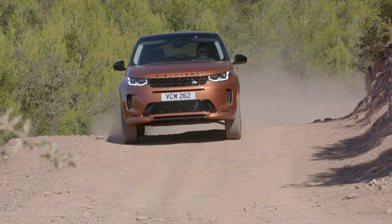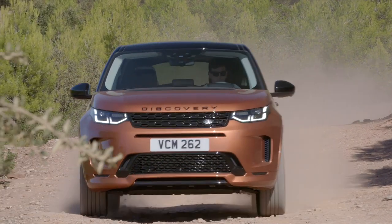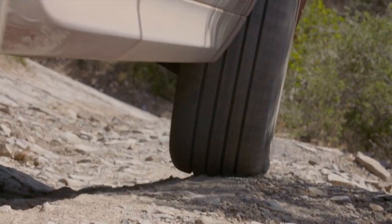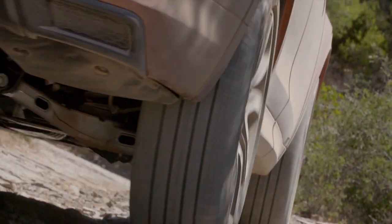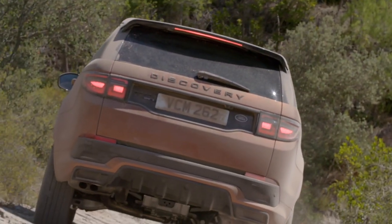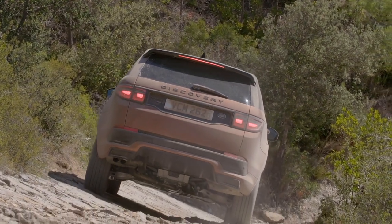Driving off-road with the Discovery Sport, the first impression is: this is a Land Rover — this is its place to be. The Discovery Sport features Land Rover's new terrain response system, which you can really feel helping you drive up and down off-road terrain. The system delivers torque to the wheel where it's needed most and can also automatically engage the rear axle differential lock when conditions get really rough.